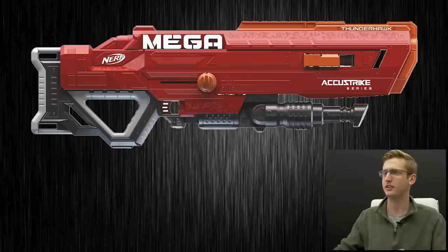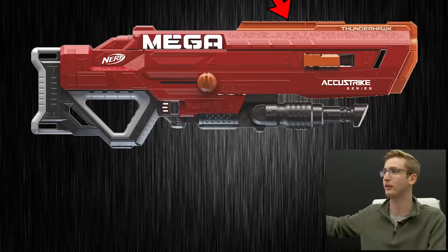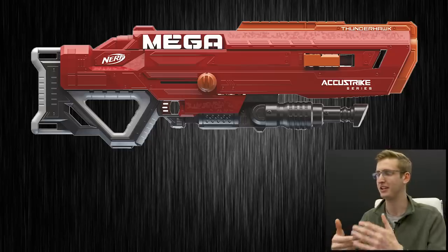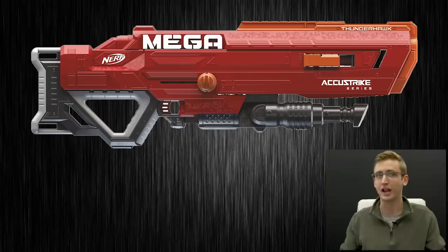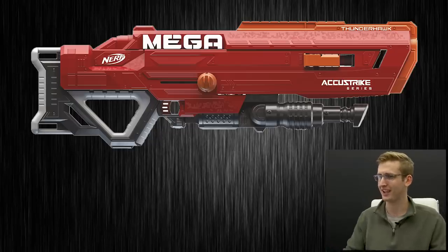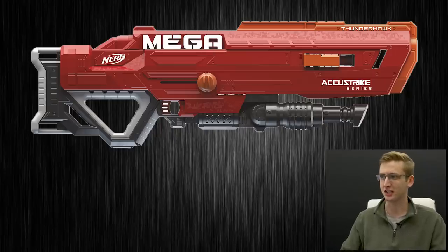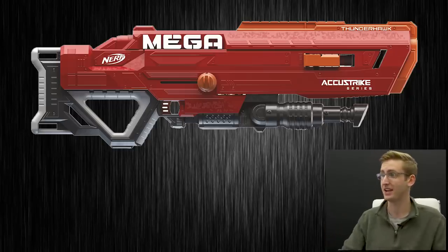The built-in bipod is an interesting choice because it consumes where your off-hand would go. If the bipod's not flipped down for stability, where do you put your hand? It seems a little cramped, and this blaster looks super top-heavy. I'm curious whether the orange Thunderhawk section extends with the barrel too — if so, your scope is going to be much further down. This is a super quirky blaster and I'm really curious to hold it. Like a lot of Mega blasters, it's for the weirdos — but those are the super fun dudes at Nerf wars.